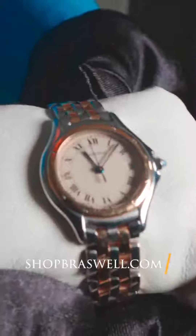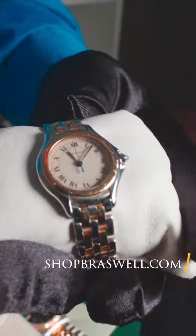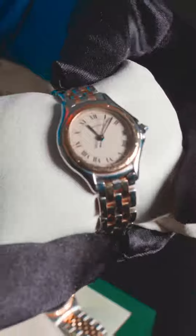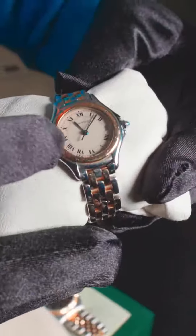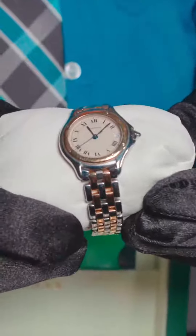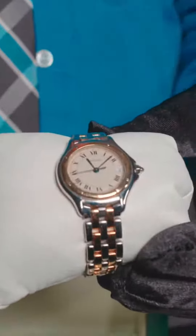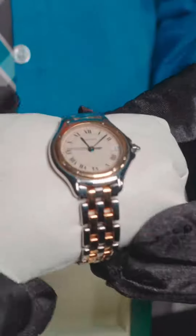a Cartier watch. This is Cartier 187906, known as the Cougar bracelet. Stainless steel, gold, the classic white dial, Roman numerals around the edge of the dial. This is a 26 millimeter. Cartier, we do not see very often. I maybe see one a year come through here. I've got this one in just in time for Valentine's Day.